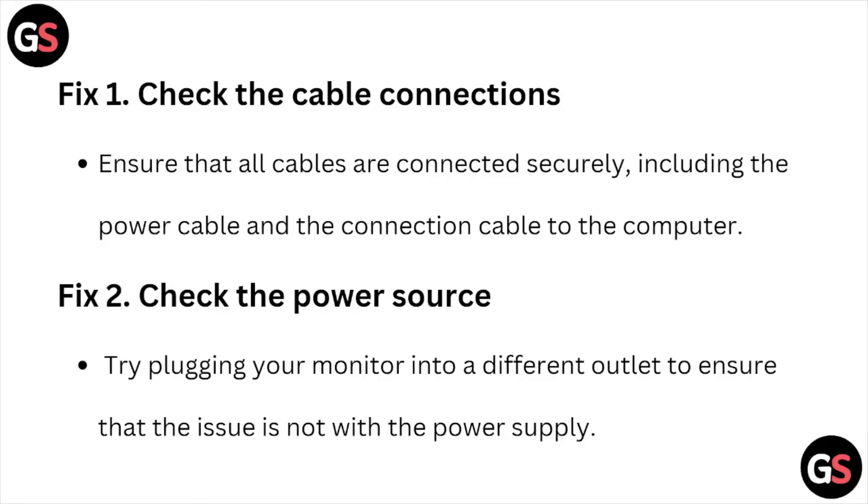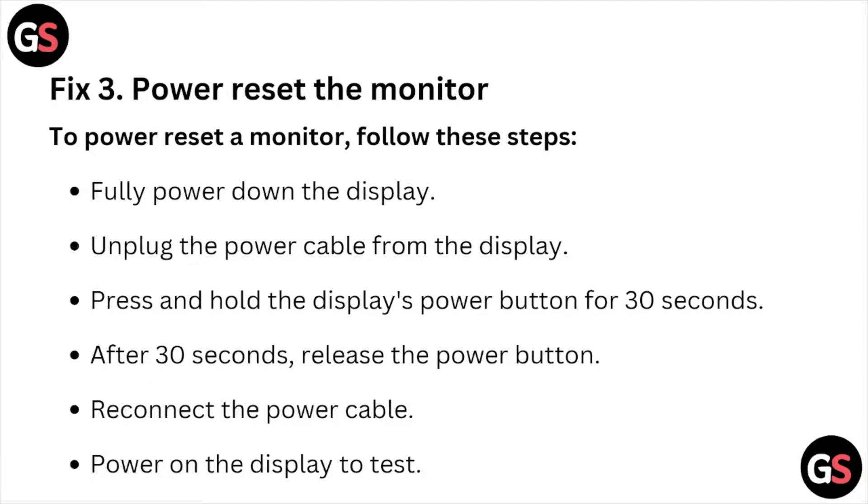Fix number two is to check the power source. Try plugging your monitor into a different outlet to ensure that the issue is not with the power supply.